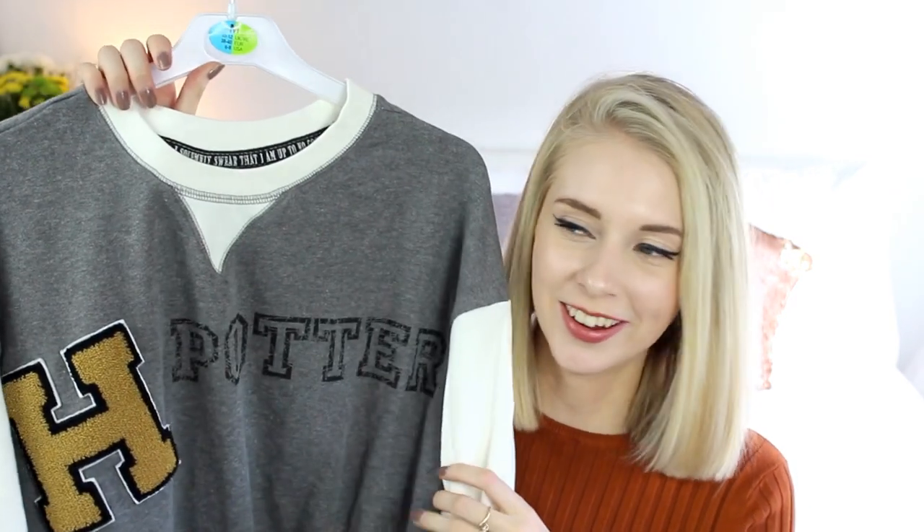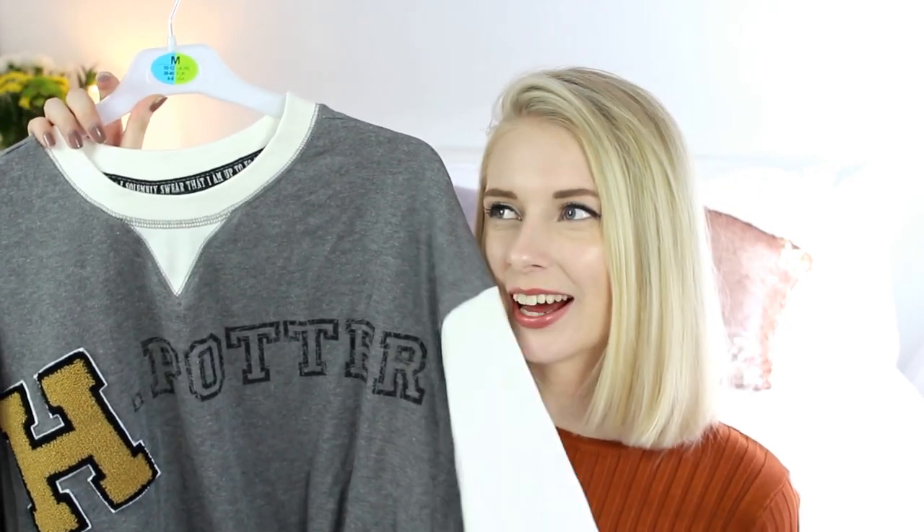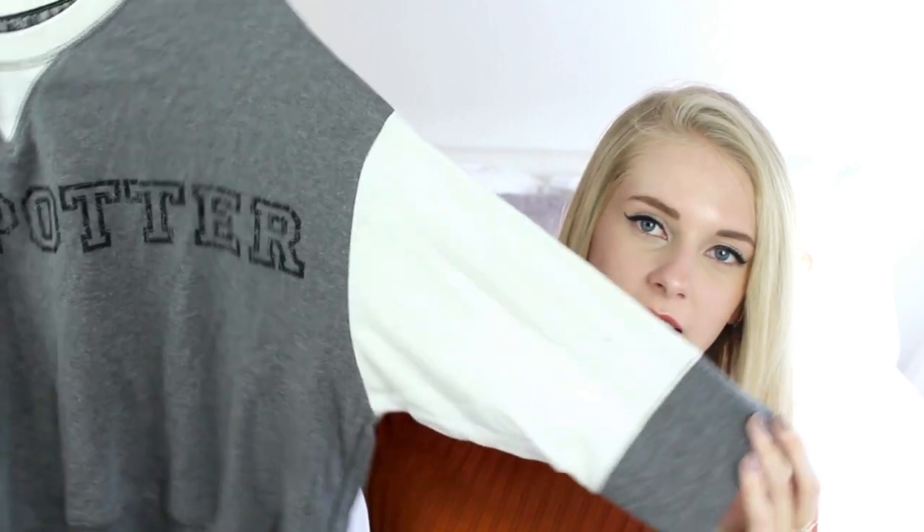The next jumper I picked up was from the pyjama section, but I'm not going to wear it as a pyjama top — I'm going to wear it as an actual jumper. I probably will never wear it out but I thought for days where I'm just in the house editing, lounging around, whatever. My inner nerd has emerged. It is a Harry Potter jumper. I'm so lame, I'm literally such a loser. The sleeves are kind of like three-quarter length.